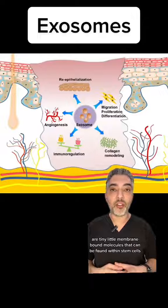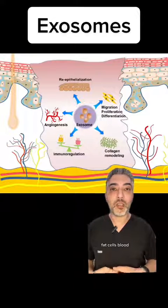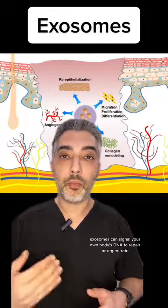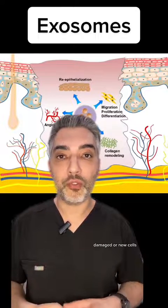Exosomes, on the other hand, are tiny little membrane bound molecules that can be found within stem cells, bone marrow cells, fat cells, blood, and other tissues. Think of exosomes as messengers that carry cargo to your tissue cells. Exosomes can signal your own body's DNA to repair or regenerate damaged or new cells.